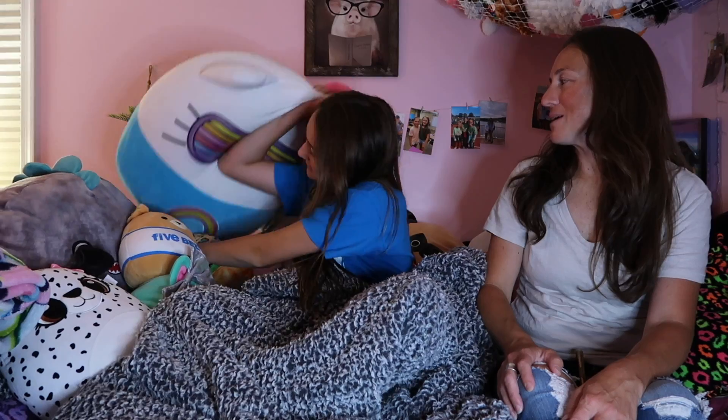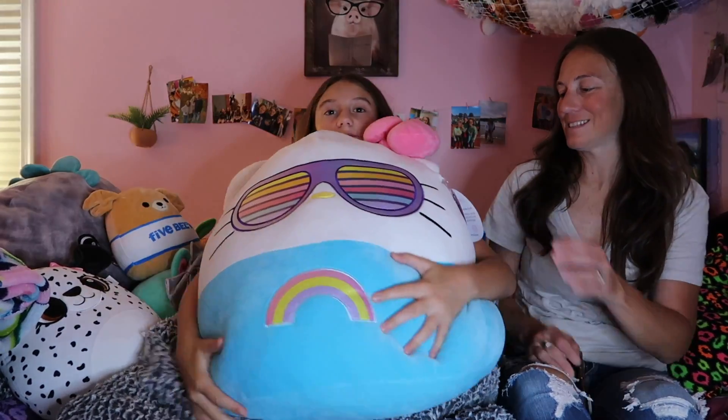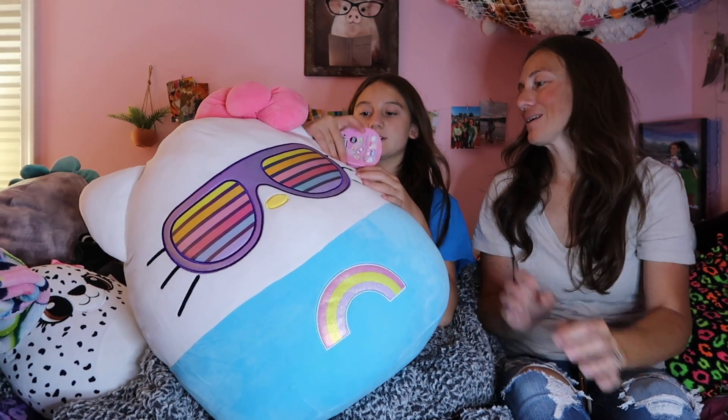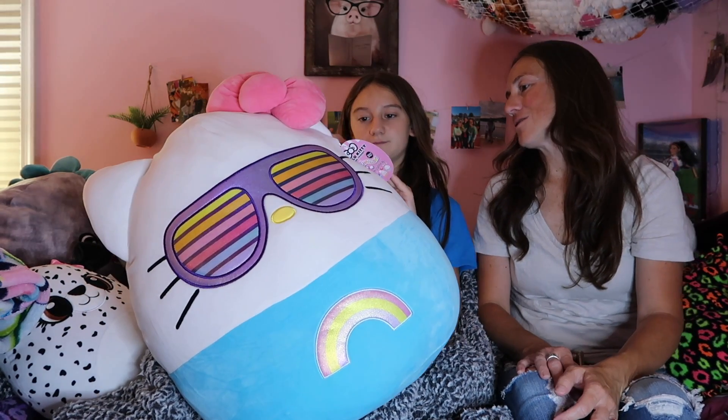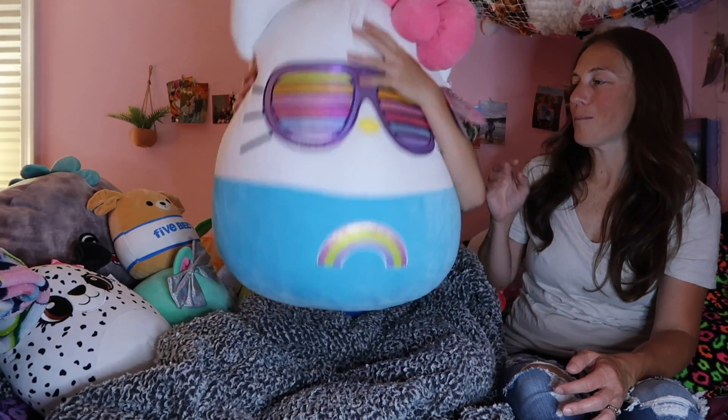This is Braylon's biggest Squishmallow of all — Hello Kitty with sunglasses. Yeah, this is called Sunglasses Hello Kitty. And wow, she is so big.